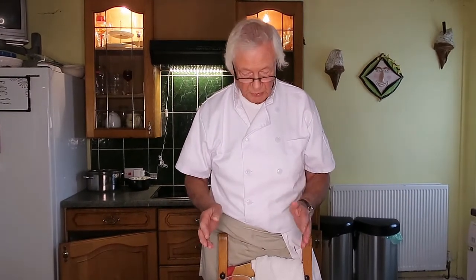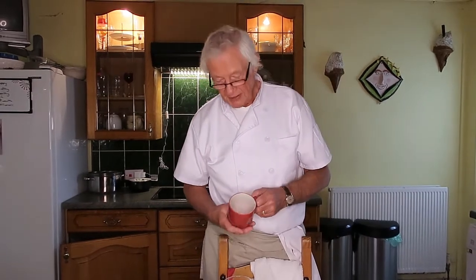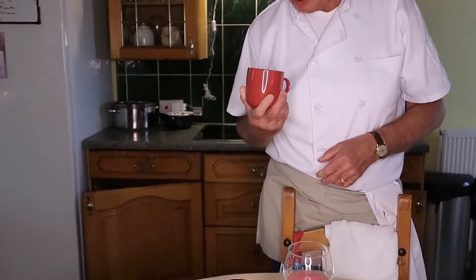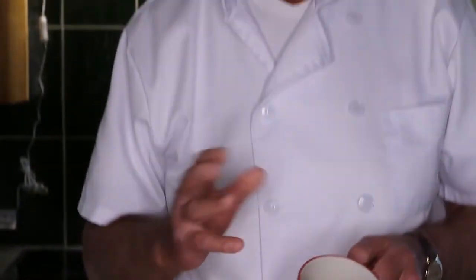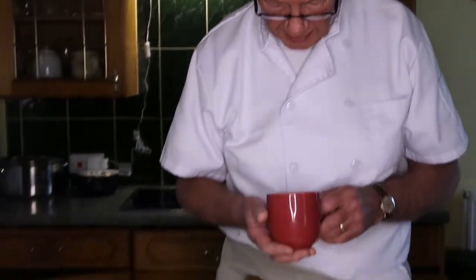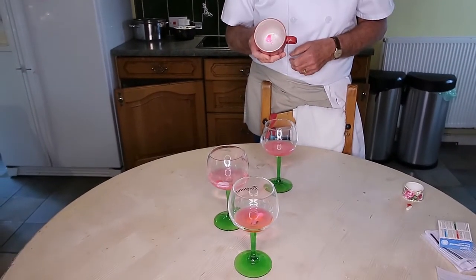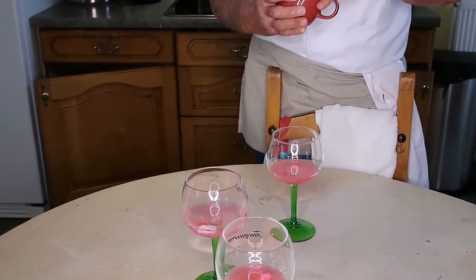Please subscribe to my channel. This is very concerning because this was boiling water. When I poured it in it started dissolving straight away and I thought, oh, there you go, it's not so bad. And then all of a sudden when it cooled down, there it is - stuck to the plate. And you can't get it off with your fingers. It's literally stuck.